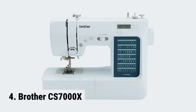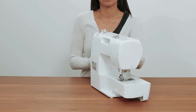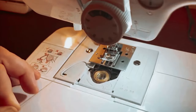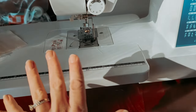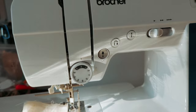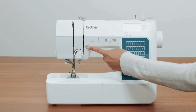At number 4, Brother CS7000X. The Brother CS7000X computerized sewing and quilting machine is a versatile and powerful tool for all your sewing and quilting needs. With 70 unique built-in stitches, including utility, decorative, heirloom, and quilting stitch functions, this machine has everything you need to bring your creative ideas to life. One standout feature of the CS7000X is the improved needle threader — it's easier than ever to use, reliably pushing the thread through the needle with just a touch of a button. No more struggling to thread the needle by hand.